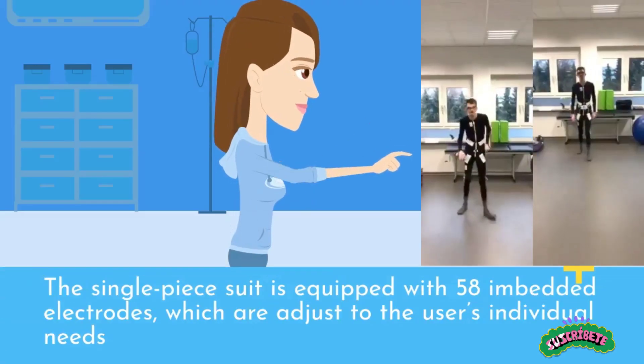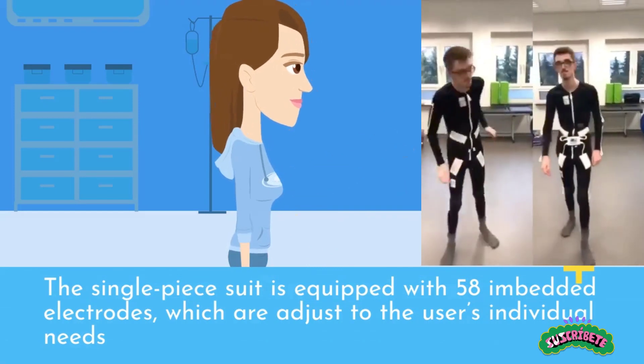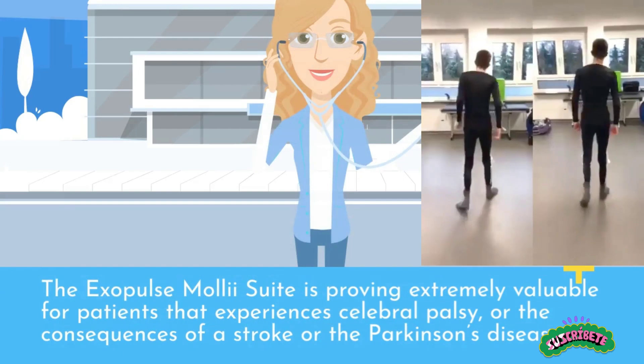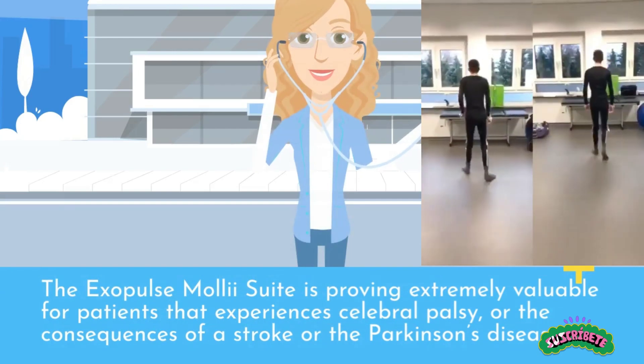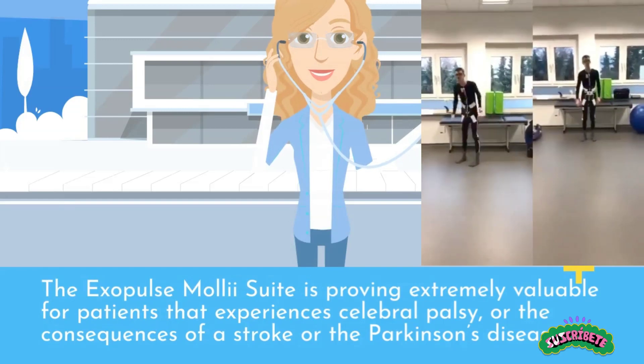The single-piece suit is equipped with 58 embedded electrodes, which are adjusted to the user's individual needs. The Exapar Smalley Seat is proving extremely valuable for patients that experience cerebral palsy, the consequences of a stroke, or Parkinson's disease.